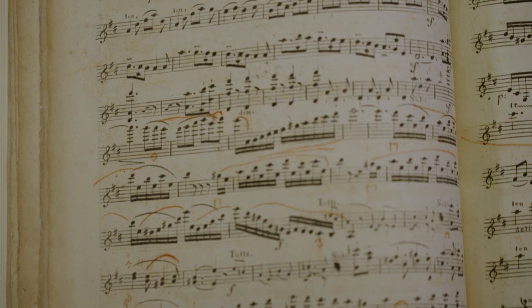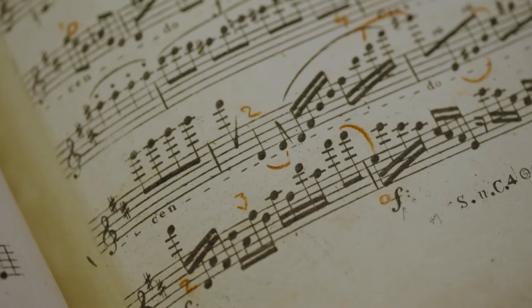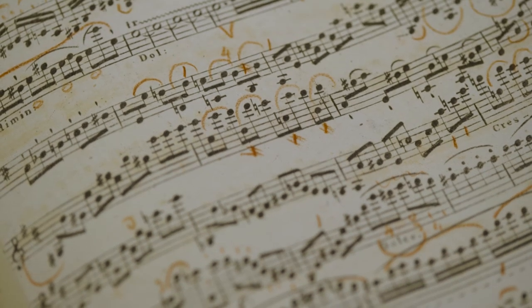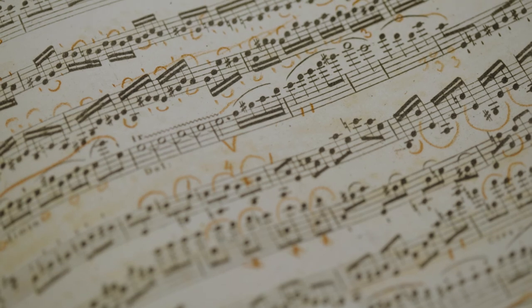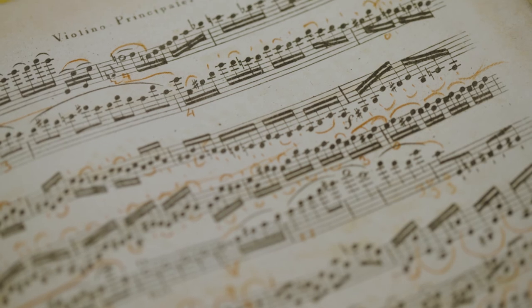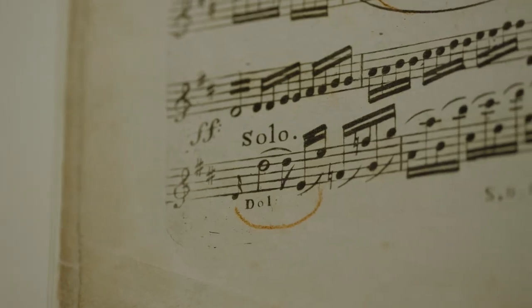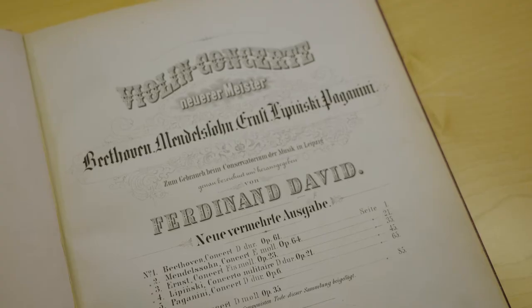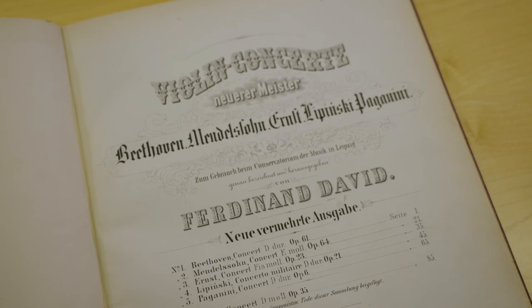Annotations can also provide a similarly nuanced perspective on the art of 19th century performers. They provide opportunities to learn about performer-specific attitudes with and around musical texts, and perhaps shed light on how musicians understood their own act of performance. In this respect, annotated music can complement or even correct our understanding of performers based on with whom they studied, or to which school of playing they belonged. This is an edition of Beethoven's Violin Concerto, heavily annotated in red crayon by Ferdinand David, the leader of the Leipzig Gewandhaus Orchestra.